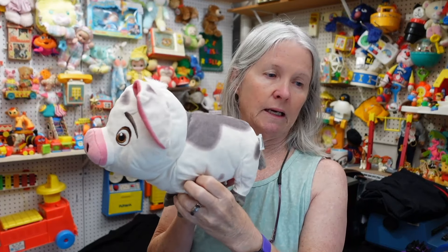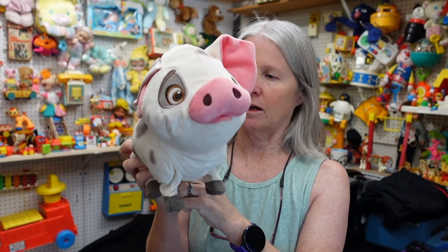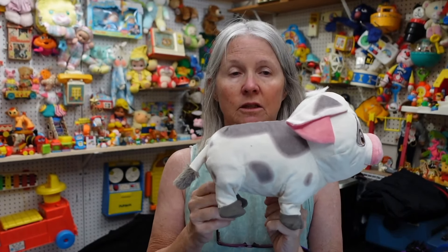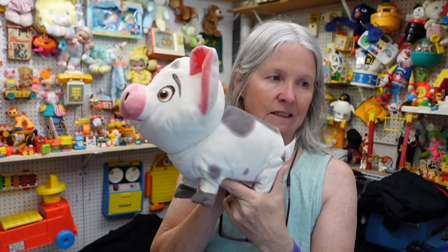Pua the pig — it seems motorized. The thing to remember when you're buying stuff like this: always check the legs. I get stuff home and I haven't done that, and one of them is broken. Hopefully he works. Probably going to be $10 to $15.